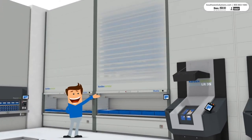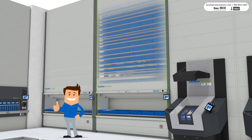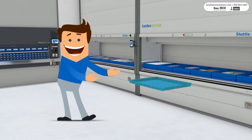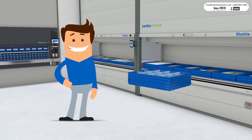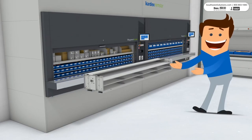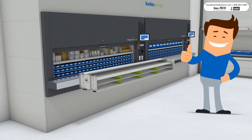Inside the vertical lift modules, trays are stored on 1-inch increments, maximizing the storage density within the unit, and VLM boxes can be customized for products of varying heights. In the vertical carousel, carriers can easily be divided with shelves or drawers to densely store products as needed.